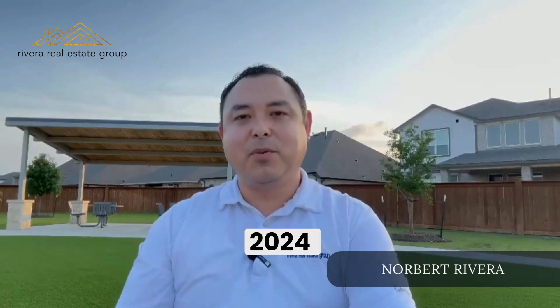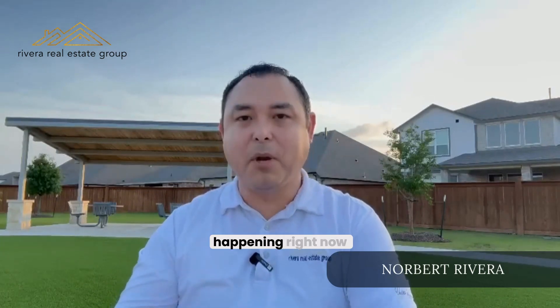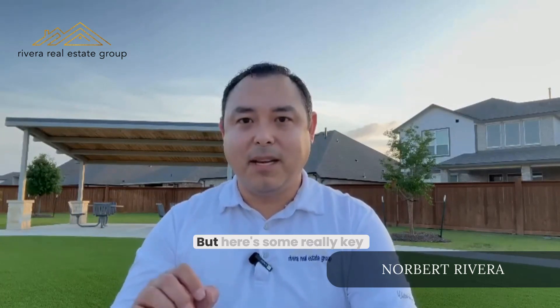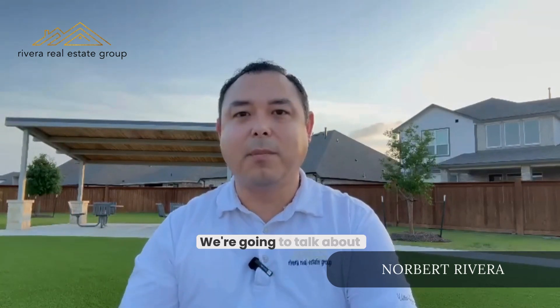Hey, good evening Walnut Creek, this is Norbert coming to you with the May 2024 real estate market update. There's so much happening right now, and we've got new homes on the market throwing these numbers all over the place. Here are some really key ones you've got to pay attention to, so stick to the end of the video. We're going to talk about May 2024 versus May 2023.